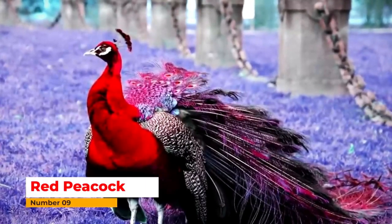Number nine: Red Peacock. The color of this peacock is red. The neck and wings are red, and the back side of the peacock is blue.